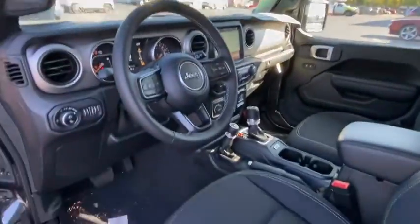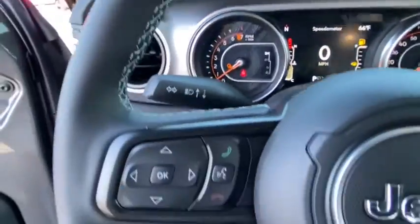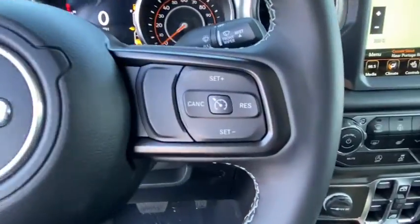Tachometer, brake assist, driver vanity mirror, front bucket seats, front reading lamps, rear view camera, tilt steering wheel, passenger vanity mirror.